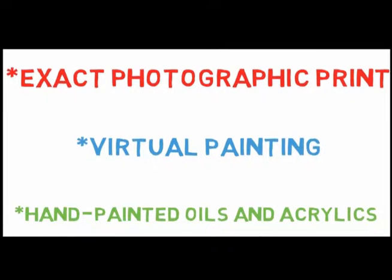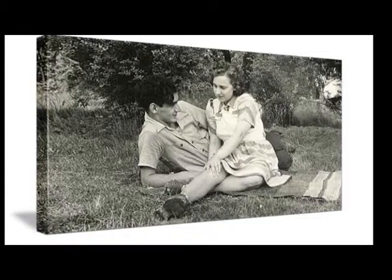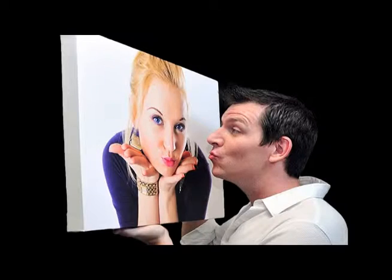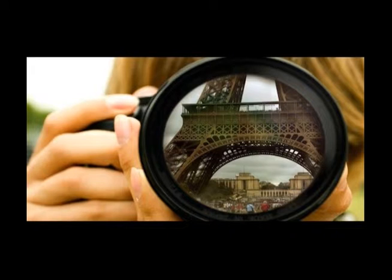The first option, of course, is having the photo printed just as it is to canvas. This is a high-quality, high-resolution, beautiful rendering that any photographer would be proud of.